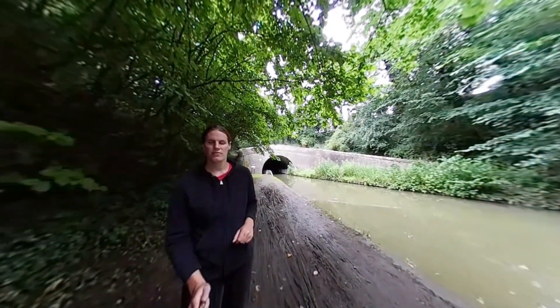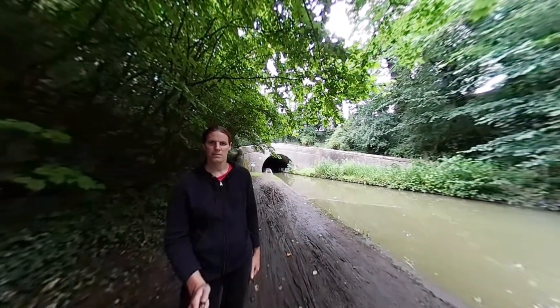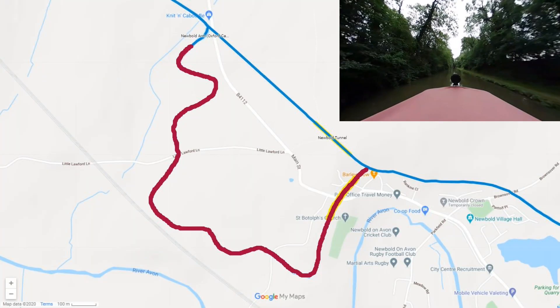Hi everyone, so today we're going to go on a very short trip through Newbold Tunnel. I hope you enjoy watching.